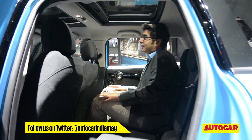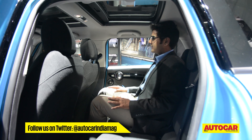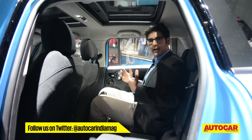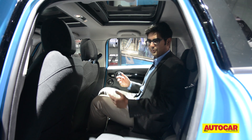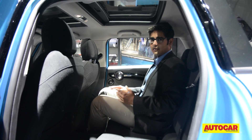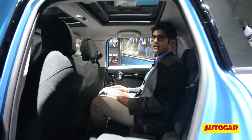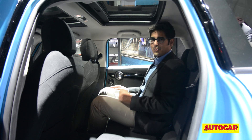The MINI 5-door isn't all that spacious. It's got small windows and isn't very generous on thigh support or headroom, so it's probably best for small children in the back. But if you think about it, this is a way to share the MINI go-kart experience with a few more people.